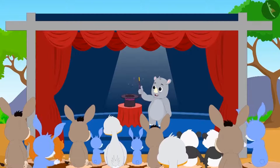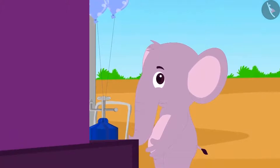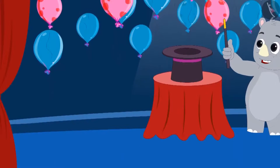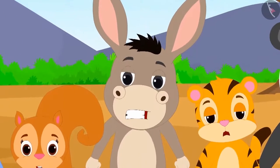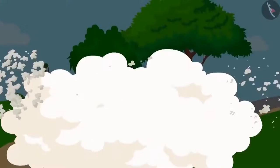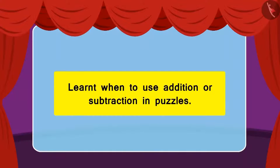When Gaggu was showing his magic, Babban saw that Appu the elephant was hiding behind the stage. Actually, Appu was the one releasing the balloons from behind the stage. Appu became nervous seeing Babban and out of fear started running across the stage. Seeing Appu, everyone understood that Gaggu was fooling them. Children, in this lesson we learnt when to use addition and when to use subtraction in a question or a puzzle.